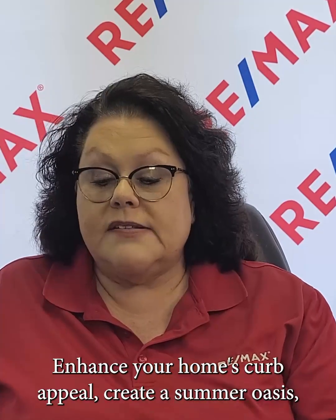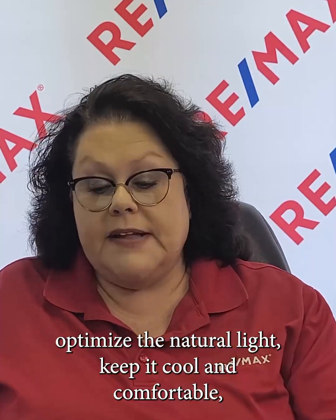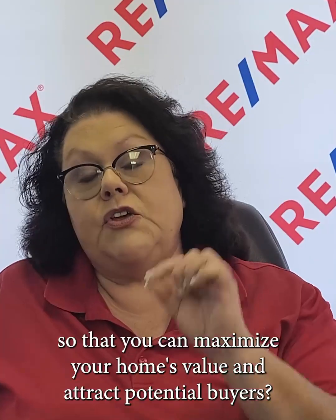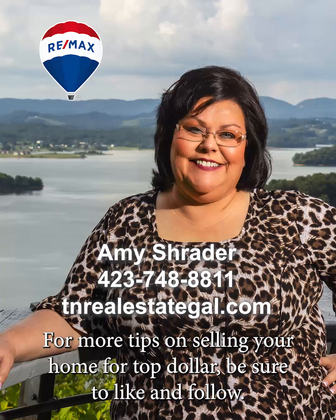Selling a home during the summer months presents a unique opportunity to capitalize on the season's positive attributes. Enhance your home's curb appeal, create a summer oasis, optimize the natural light, keep it cool and comfortable, and highlight any energy efficient features you have so that you can maximize your home's value and attract potential buyers. Presentation and attention to detail can make all the difference in achieving a successful sale. For more tips on selling your home for top dollar, be sure to like and follow.